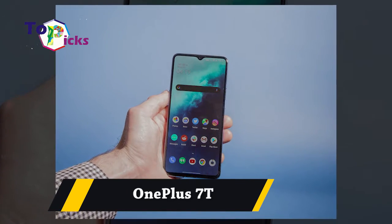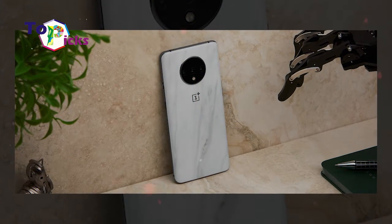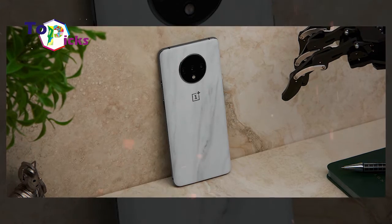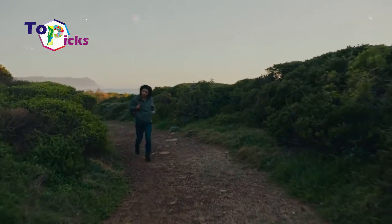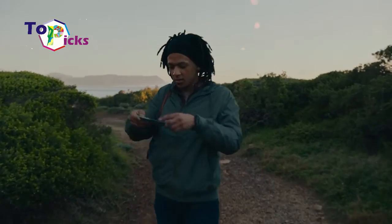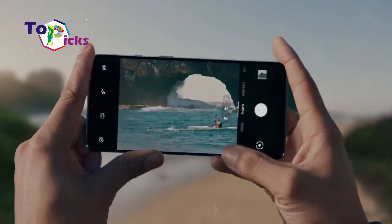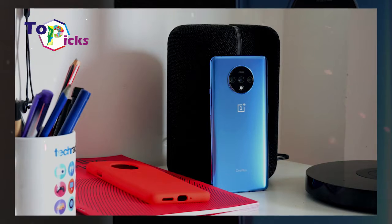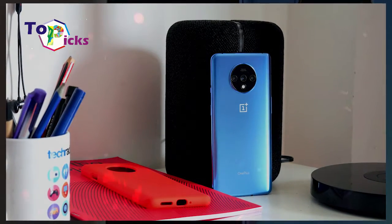OnePlus 7T has 3 rear cameras: 48MP wide, 12MP telephoto, and 16MP ultrawide quality. In addition, the OnePlus 7T also has a 3800mAh battery and is supported with a fast-charging feature.